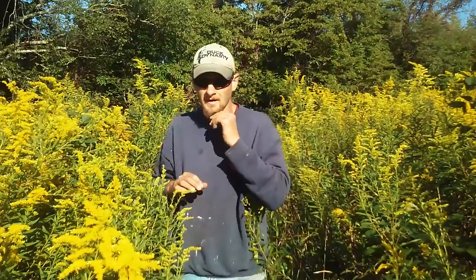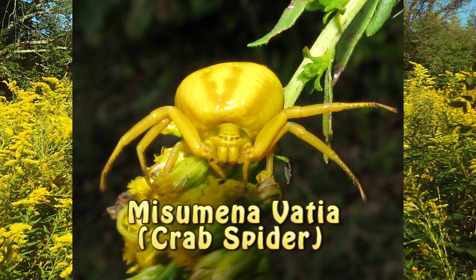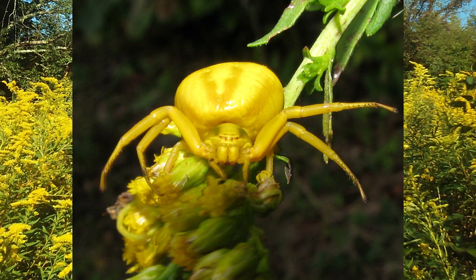Good morning folks, I'm out here this morning checking out the goldenrod and looking for the yellow crab spider. The crab spider likes to hide right on the flower of the goldenrod, and it's one of its biggest.